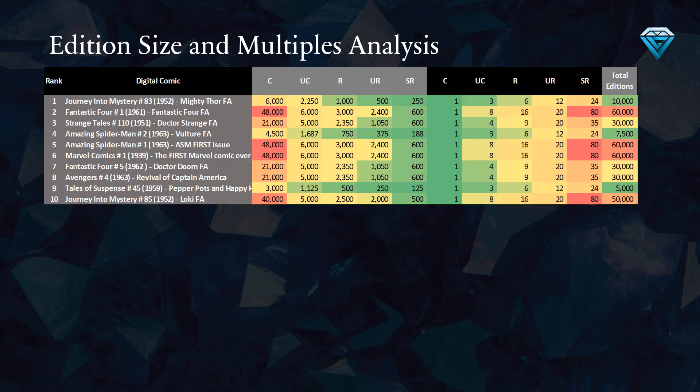This table provides an overview of the total editions minted for the top 10 comics on the list. The first column displays the number of common variant editions, followed by the uncommon, rare, ultra rare, and secret rare variants. The rarity multiples on the right side of the table indicate the relative rarity of each variant compared to the common variant.